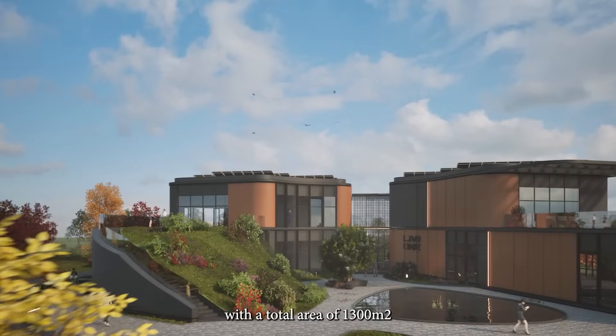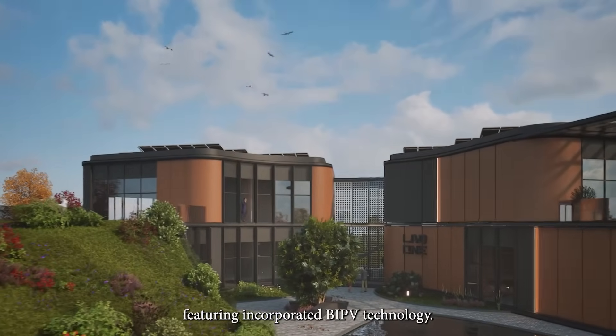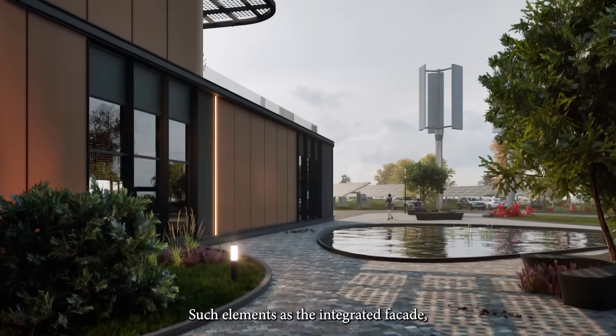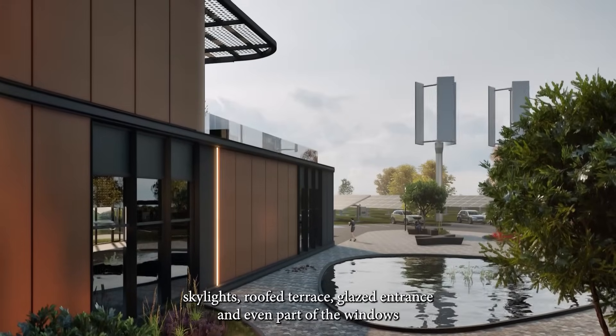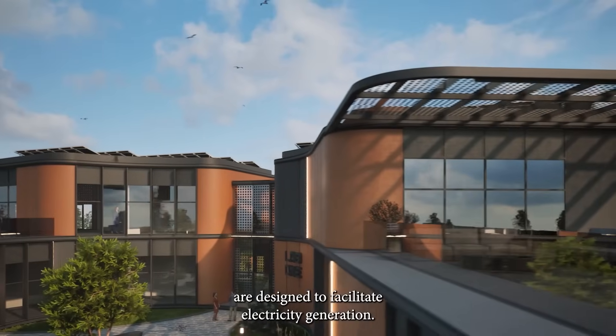Lab One also comprises a research unit housed in a zero-emission building with a total area of 1,300 square meters, featuring incorporated BIPV technology. Such elements as the integrated facade, skylights, roof terrace, glazed entrance, and even part of the windows are designed to facilitate electricity generation.